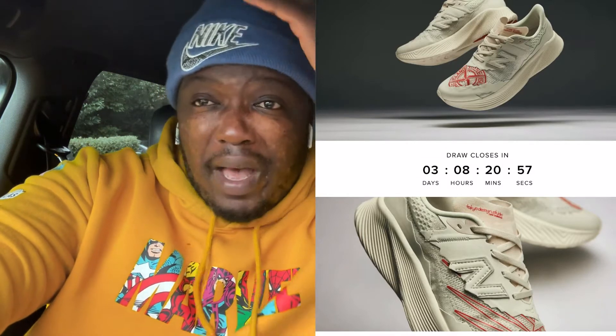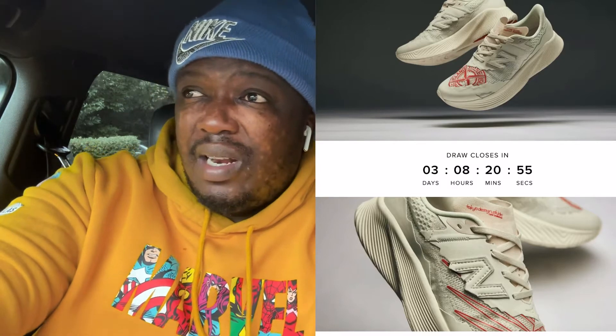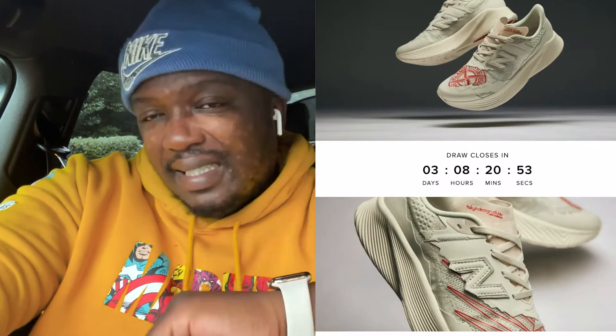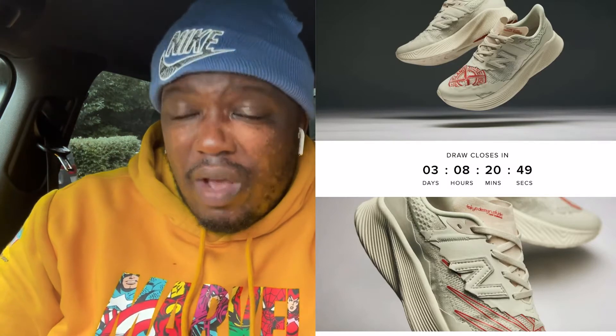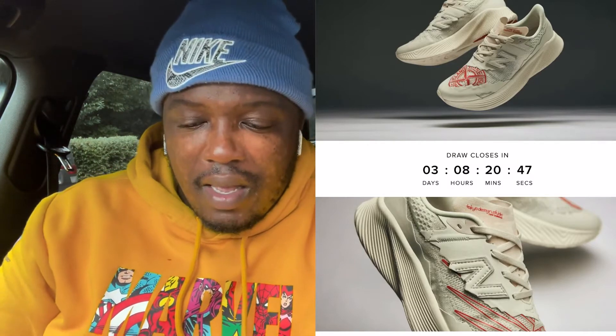Stone Island could have done better. But then again, Stone Island as a brand is just really kind of dipping right now. So this is one of them where I've got to criticise a little bit.